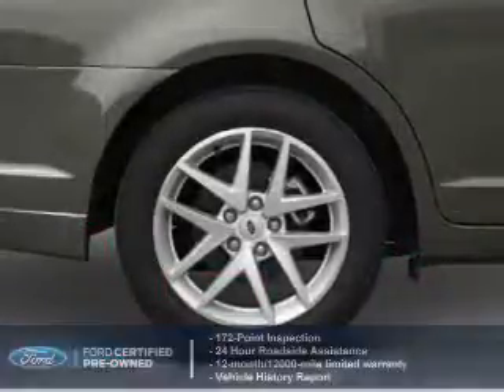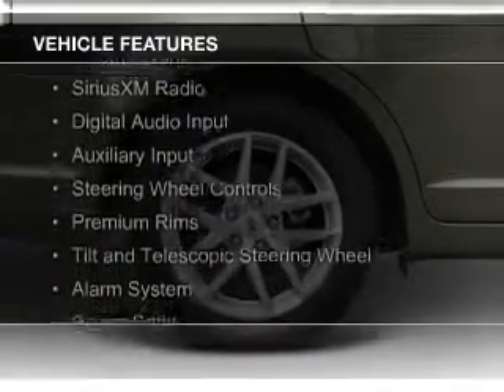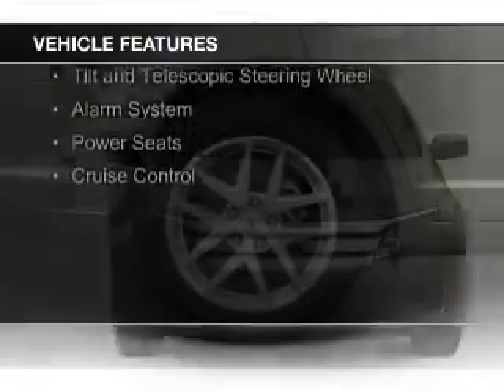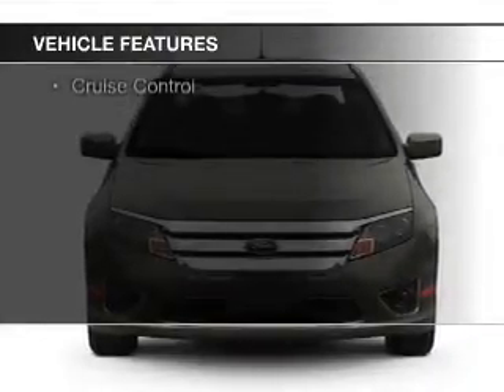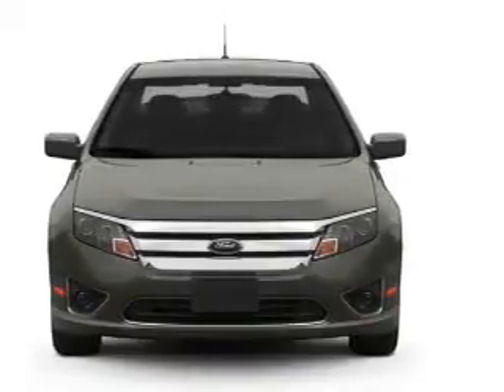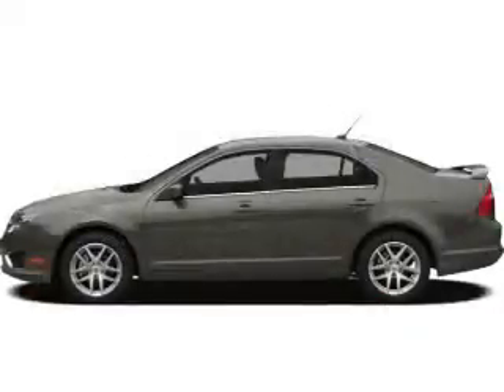The features include electric trunk, Sirius XM satellite radio, digital audio input and auxiliary input, steering wheel controls, premium rims, a tilt and telescopic steering wheel, an alarm system, power seats, and cruise control.